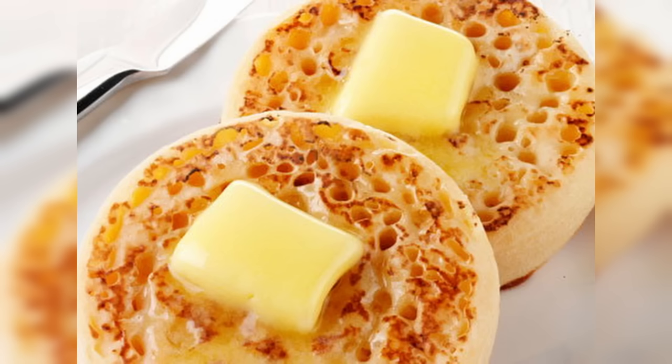For those who are not in the know, crumpets look like this and they're basically the perfect vessel for butter after you toast them. And while I do not eat them often, when I do eat them, it is the best thing ever.